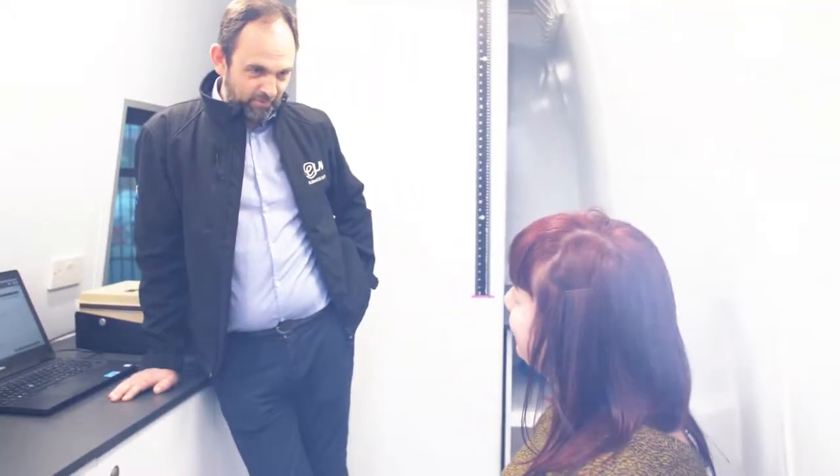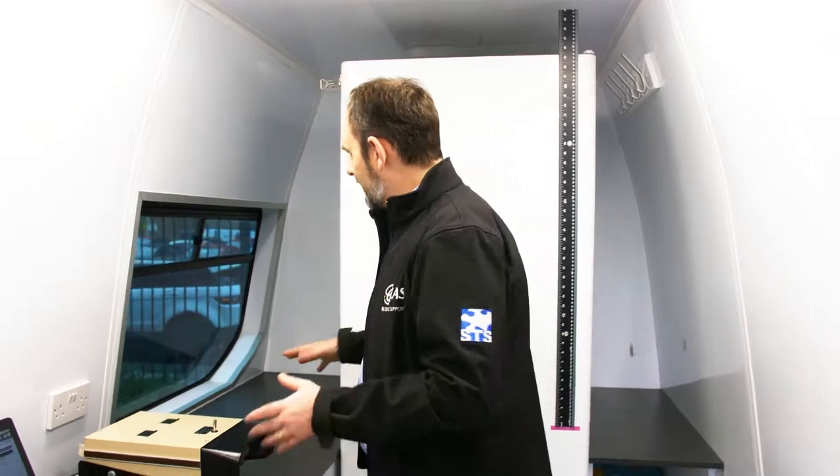We also have a full occupational health department as backup, so any further referrals needed are supported by our full remit of nurses and physicians. All results are given to employees at the time — we can print everything off, so everything can be done in here as a one-stop shop.